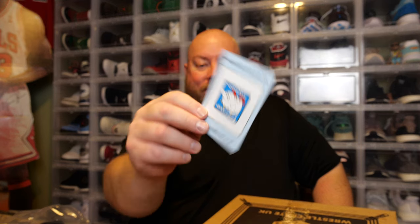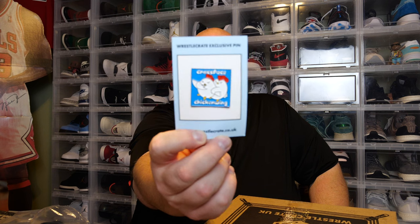Pin. This has a chase to it — says cross-faced chicken wing. That's an awesome wrestling move. It's a common version, but there is a glitter chase cross-faced chicken wing. Didn't Bob Backlund do the cross-faced chicken wing? I think he did — Bob Backlund used the cross-faced chicken wing as his finisher. I'm probably wrong on that.